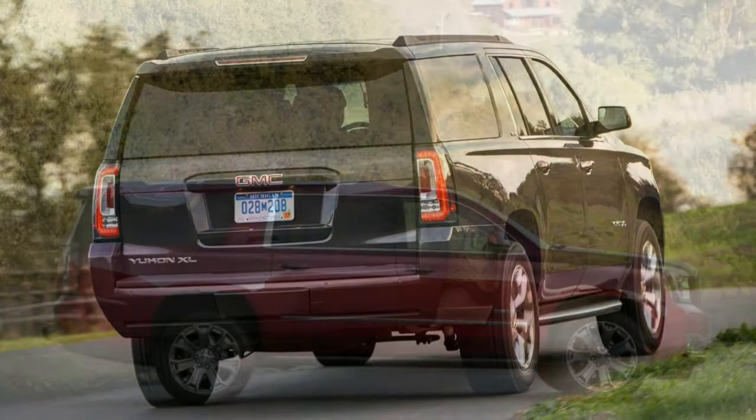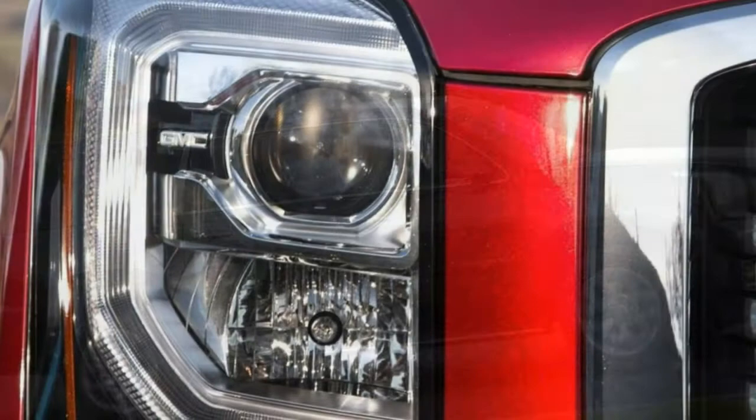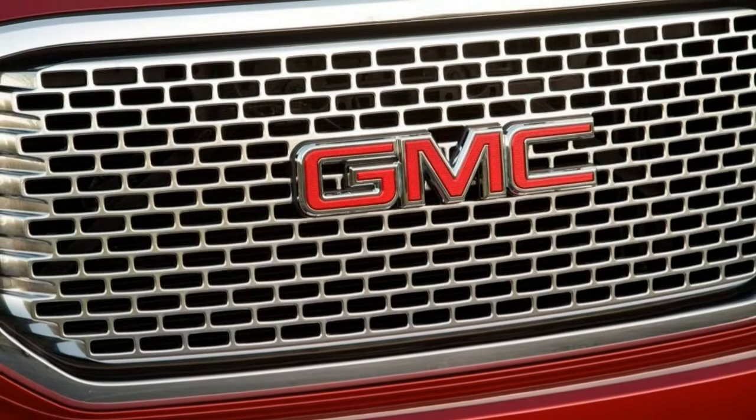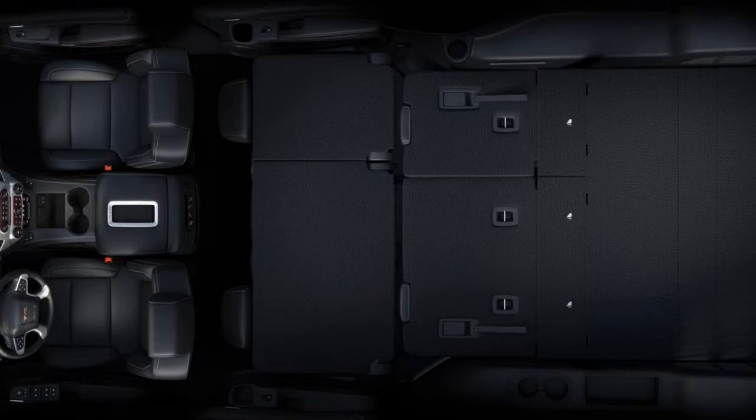That said, the Yukon XL's size, power, and style will undoubtedly hit the mark for a very specific buyer. The 2018 GMC Yukon XL receives only minor changes. The Denali version comes with a new 10-speed automatic transmission that should slightly improve fuel economy and acceleration. Other changes include a new chrome grille design and a new Denali Ultimate package with 22-inch wheels, a sunroof, and a large helping of tech add-ons.